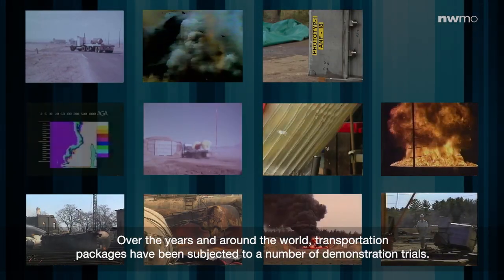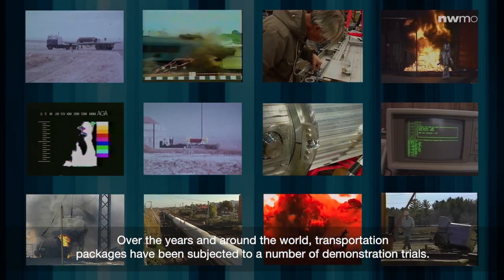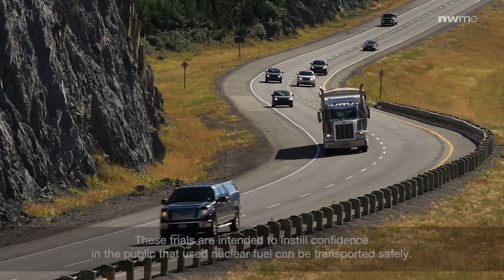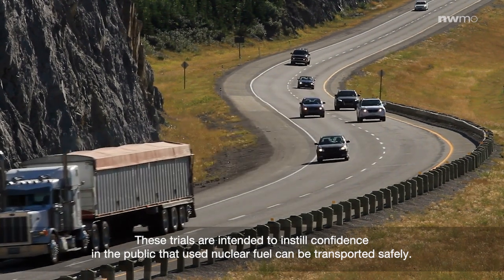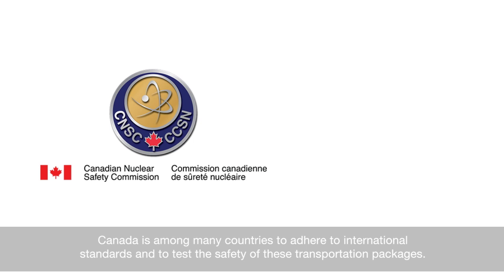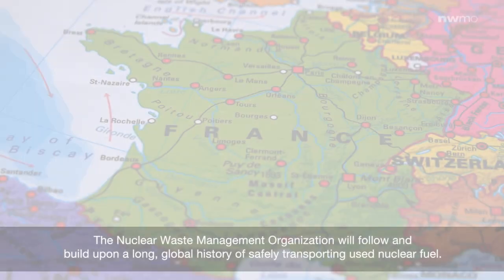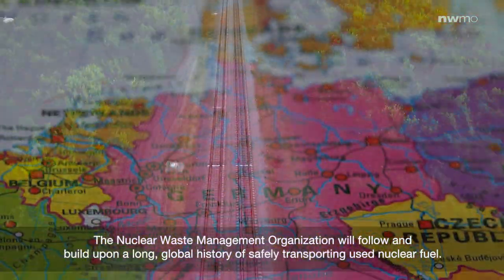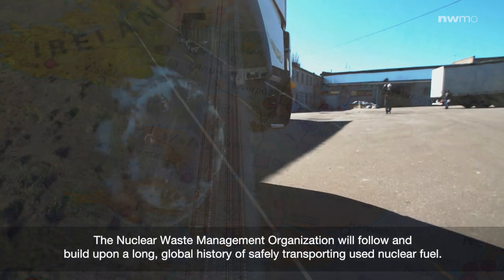Over the years and around the world, transportation packages have been subjected to a number of demonstration trials. These trials are intended to instill confidence in the public that used nuclear fuel can be transported safely. Canada is among many countries to adhere to international standards and to test the safety of these transportation packages. The Nuclear Waste Management Organization will follow and build upon a long global history of safely transporting used nuclear fuel.